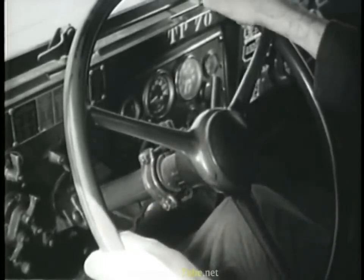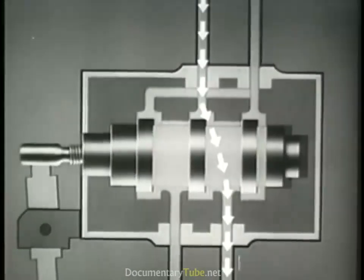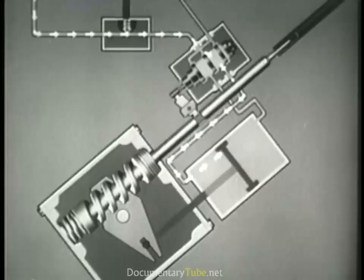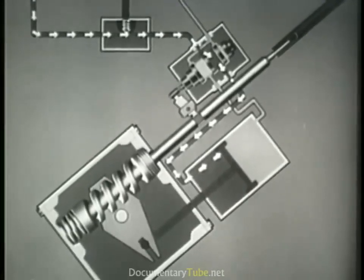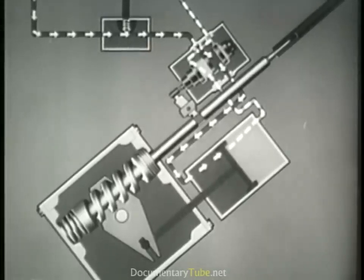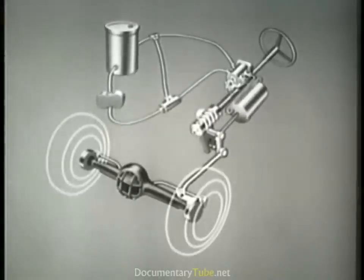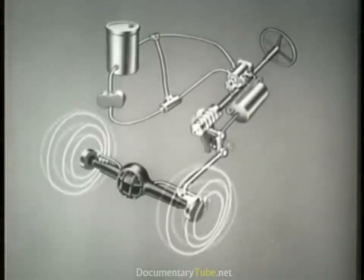As the steering wheel is turned, the up or down movement of the cam actuates the control valve lever, shifting the position of the valve spool. The spool lands corresponding to ports on the valve housing direct the flow of fluid from the pump to the power cylinder. This flow of fluid causes an immediate pressure increase on one side of the piston. At the same time, fluid from the other side of the piston is displaced by pressure differential and forced up and around the unrestricted passageway in the control valve to the outlet port leading back to the reservoir. The pressure differential in the power cylinder moves the piston and piston rod, applying mechanical force to the Pittman arm shaft lever and turning the wheels in the desired direction.